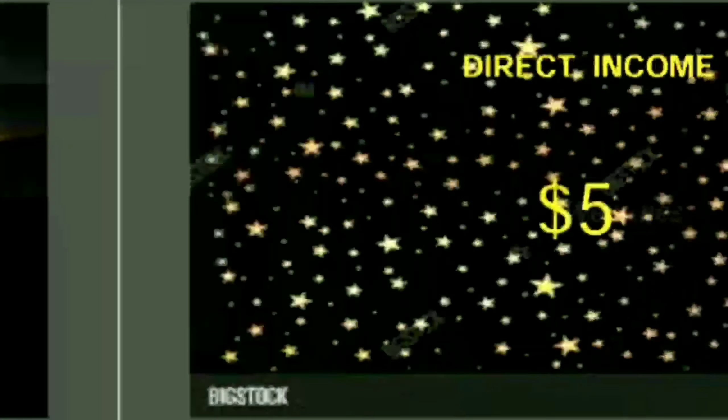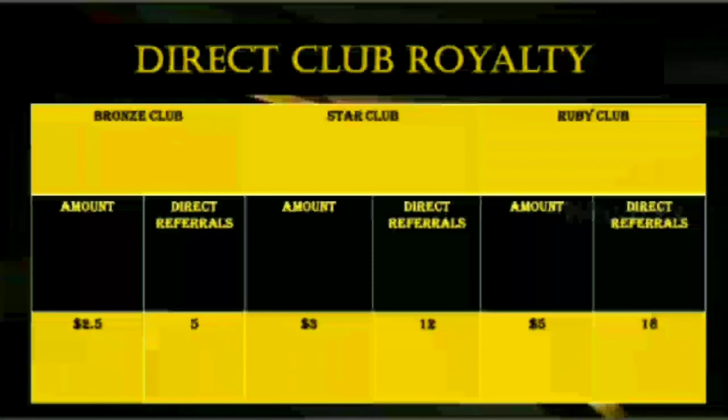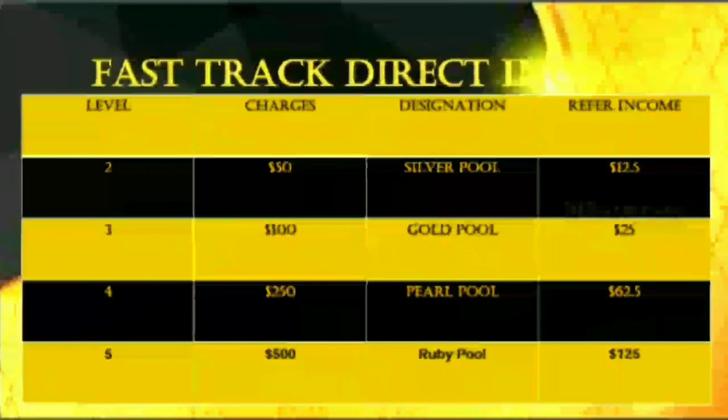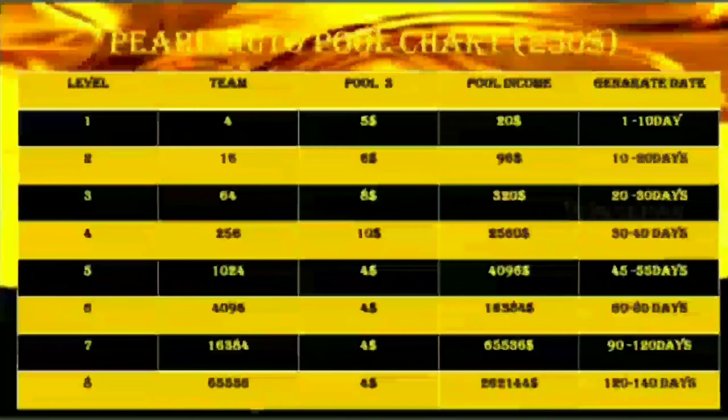You can get a basic investment in this company. But you don't have any basic investment. I can get an investment in this company.